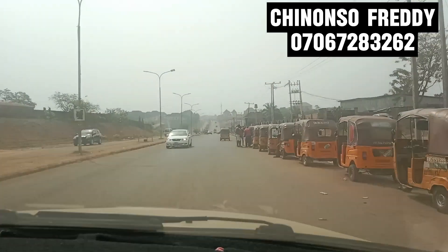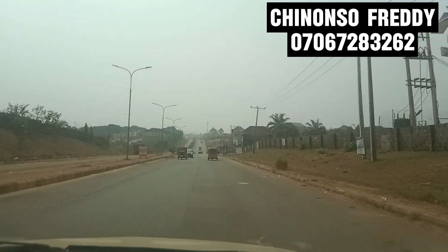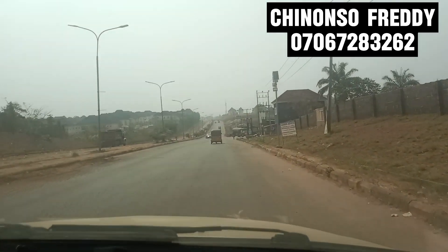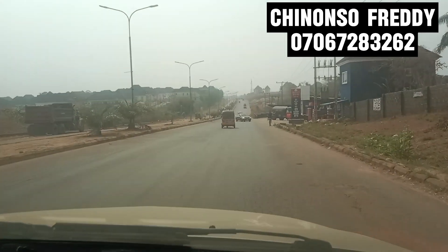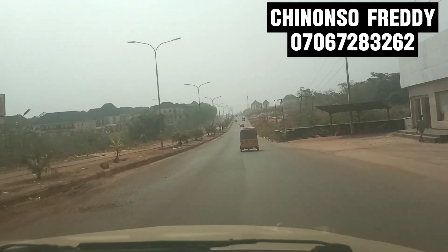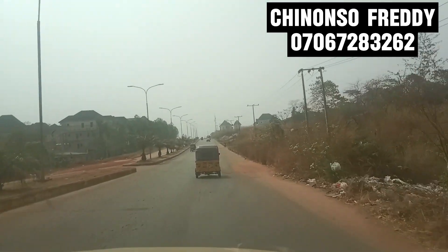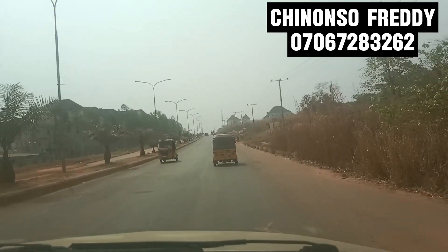The beautiful thing about Centenary City is that it is one of the most developed and fast-developing estates in Enugu. It has a lot of beautiful buildings, beautiful structures, and a lot of beautiful projects. We have estates like Spotter's Life Estates here in Centenary City.